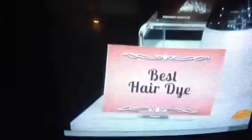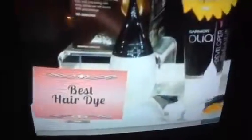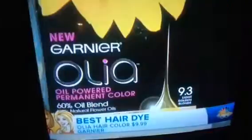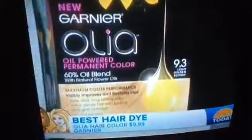Hair color is a tough one, but this is amazing. We enlisted the best colorists in the business and they chose this one — it costs $10 and is available at drugstores. It contains no ammonia, taking a cue from salons by using oil to penetrate deep into the shaft so color locks at a deeper level. If you want to cover grays, just leave it on an extra five minutes.